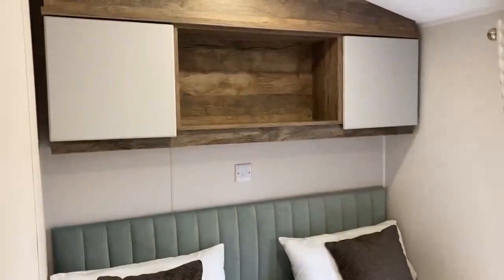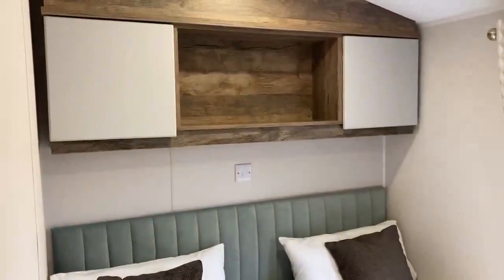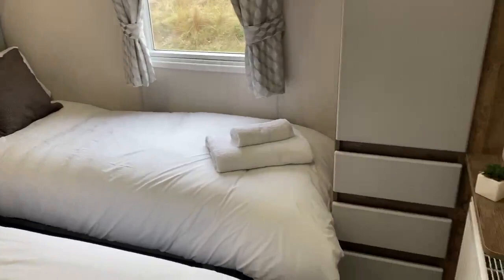Just off the kitchen, this is the first twin bedroom — you've got full size single beds in there as well. The headboard is nice because you've also got the option to put a double bed in instead if you wanted to.